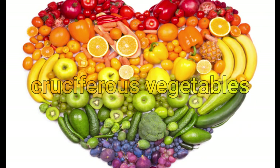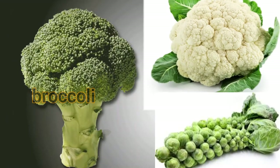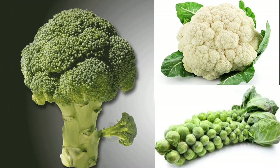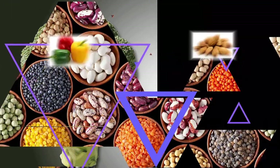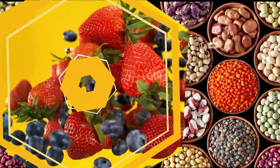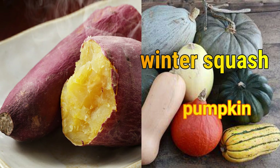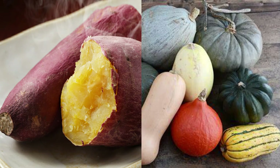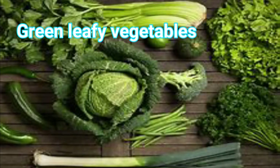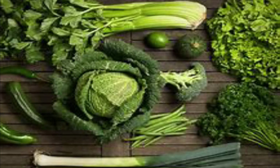Great options for high-fiber foods include cruciferous vegetables such as broccoli, cauliflower, and Brussels sprouts; green and red peppers; beans and lentils; almonds; berries; sweet potatoes; winter squash; pumpkin; and green leafy vegetables including red leaf lettuce and arugula.